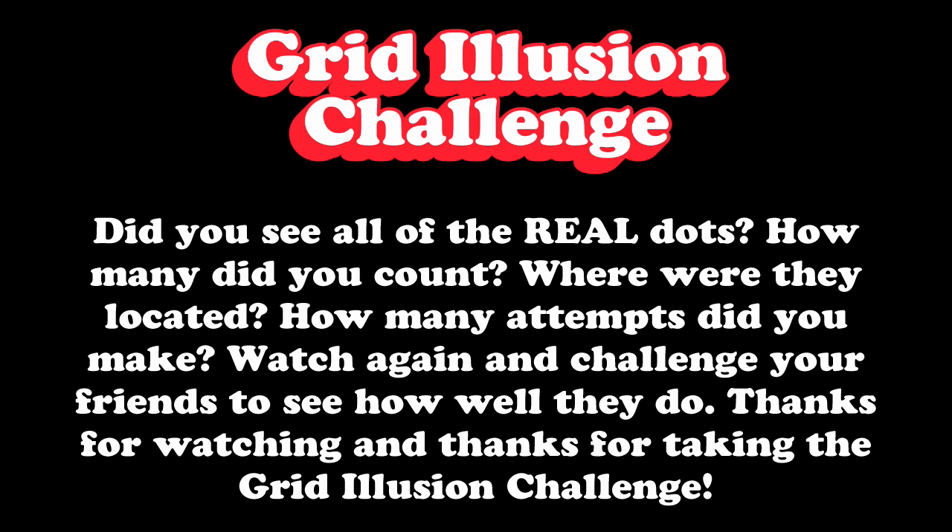Watch again and challenge your friends to see how well they do. Thanks for watching and thanks for taking the Grid Illusion Challenge!